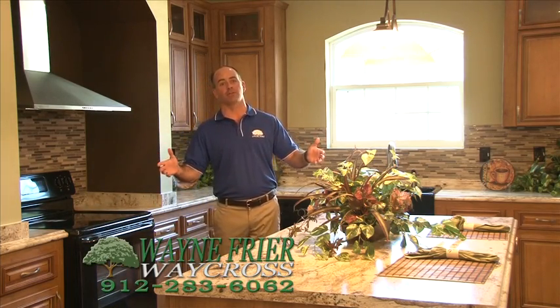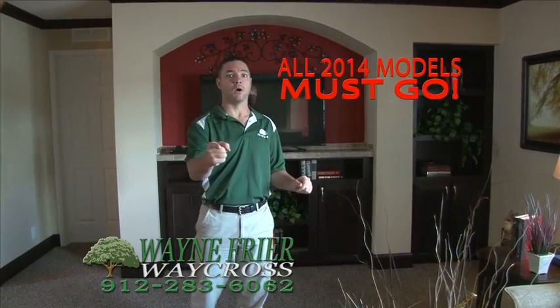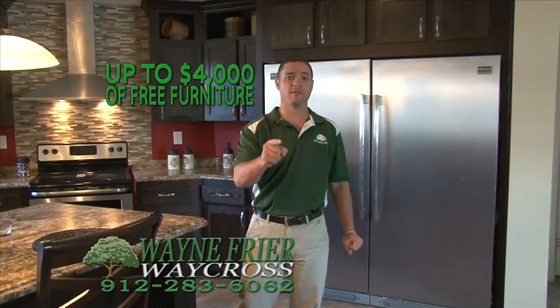As the temperature rises, so do the deals at Wayne Fry Home Center of Waycross. With 2015 models coming in daily, all 2014 models must go. So for the month of August, we are selling lock models with up to $4,000 worth of free furniture.